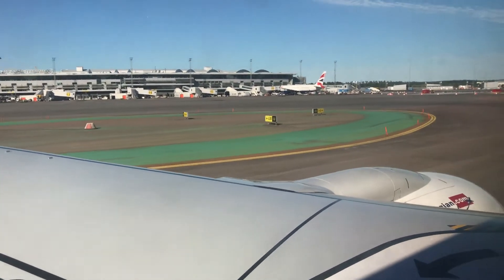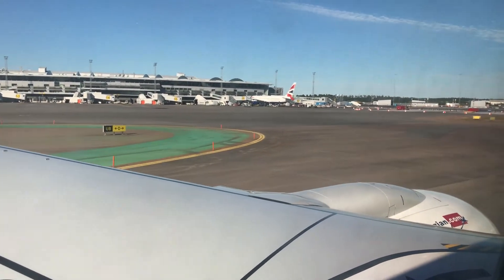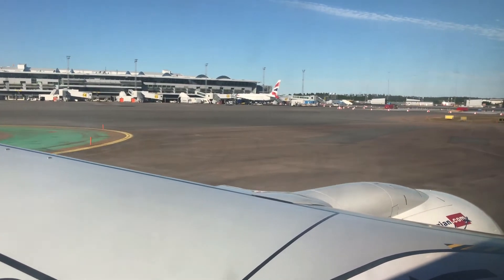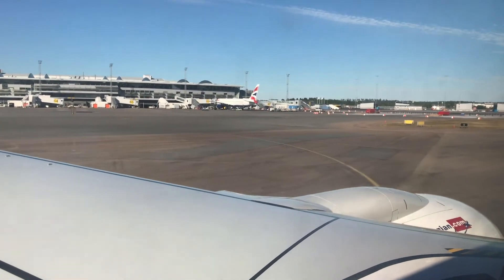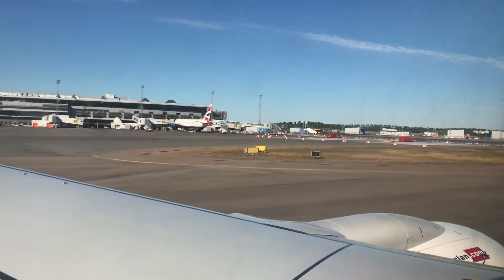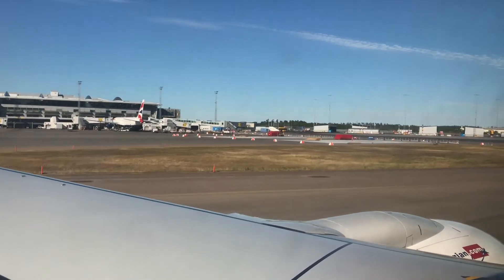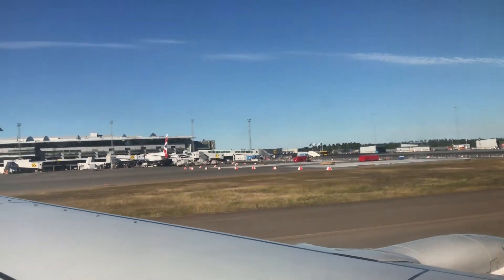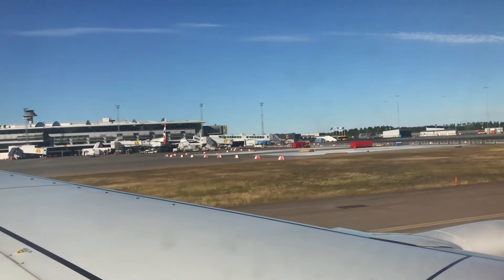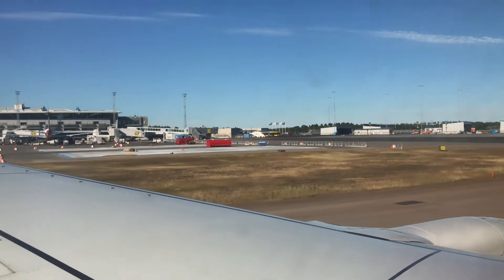That British Airways 767 has come all the way from Heathrow. Look at those Rolls Royce engines - quite rare on the 767. British Airways has them. You can mostly find these kind of Rolls Royce engines on 757s and 747s. These are RB211s, which you can find on 767s, 757s, and some 747s.